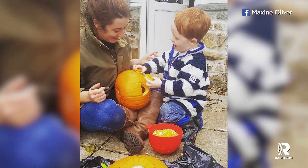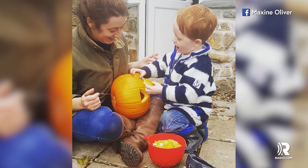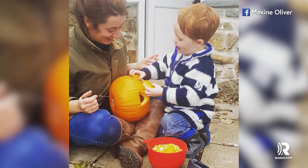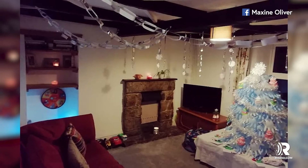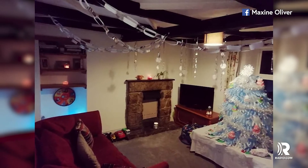After not picking up enough shifts as a home health aide, 23-year-old Maxine Oliver didn't know how much seasonal cheer she'd actually be able to afford. To save money, she worked through the night on this amazing frugal Christmas tree, made from her own medical gloves.